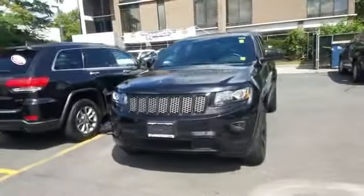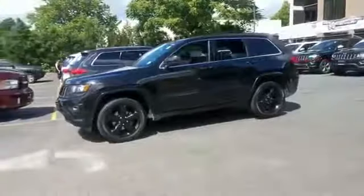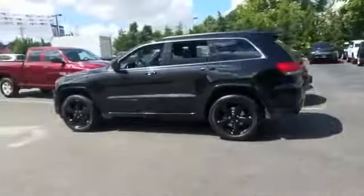2015 Jeep Grand Cherokee with less than 44,000 miles on the odometer, this SUV offers space as well as power and performance.